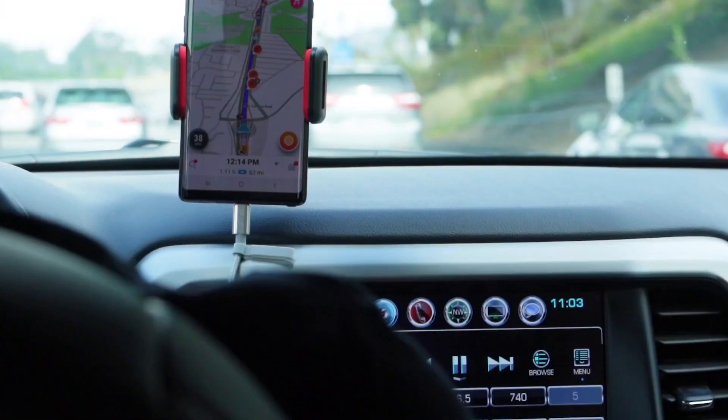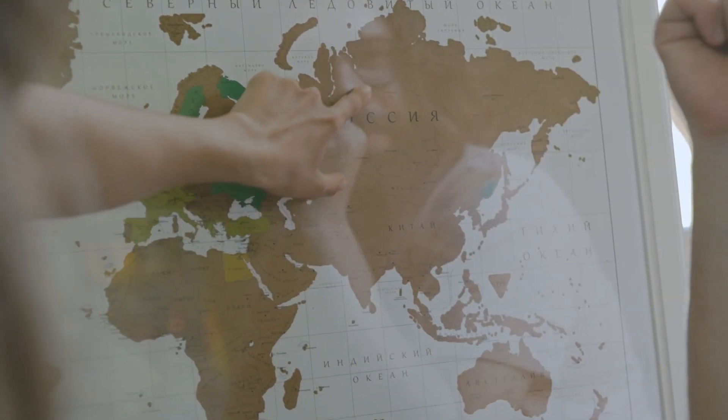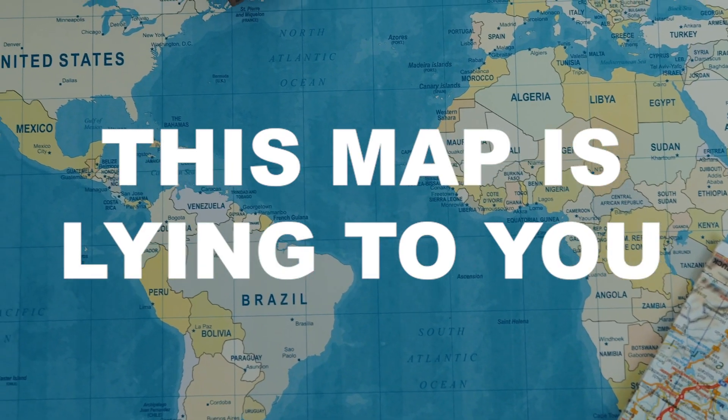Alaska is not nearly as big as most maps make it look. This is the map you learned in school, the map you use for GPS, the map that most people have in their homes — but this map is lying to you.